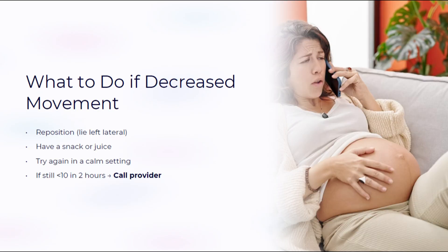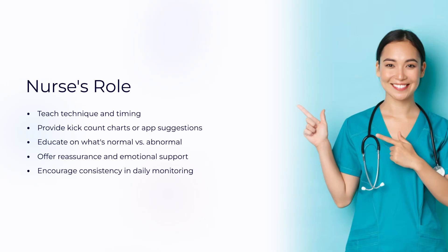If the baby isn't moving much, change position, eat something, and try again. If there are still fewer than 10 movements, the patient should call their provider immediately.